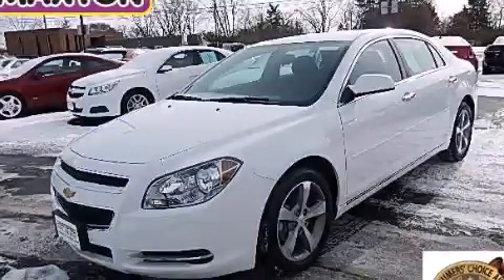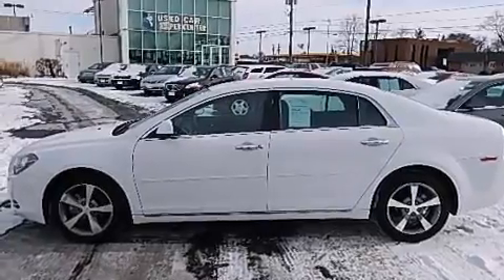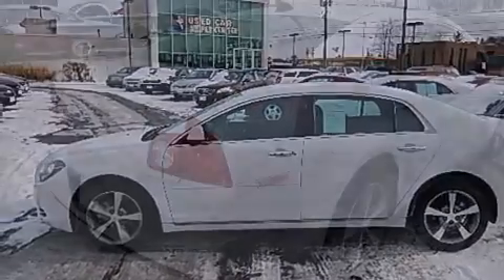This is a certified pre-owned 2012 Chevrolet Malibu. It features a 2.4-liter four-cylinder engine and an automatic transmission.